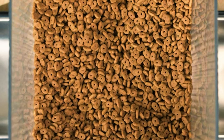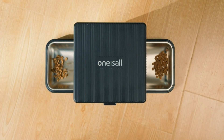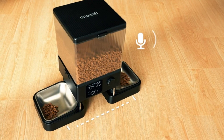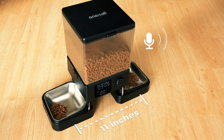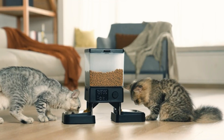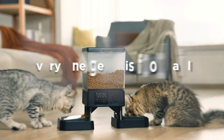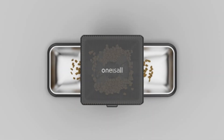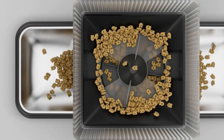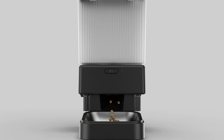Say goodbye to food fights! With a capacity of 5 liters or 20 cups, this dispenser can store enough dry food to feed two adult cats for up to 10 days. You won't have to worry about asking neighbors or pet sitters to feed your cats when you go away for the weekend or on vacation. Another fantastic feature is the 10-second voice recorder — you can record a personalized message to call your cats at mealtime, making them feel closer to you even when you're not around.